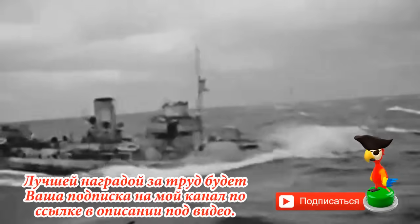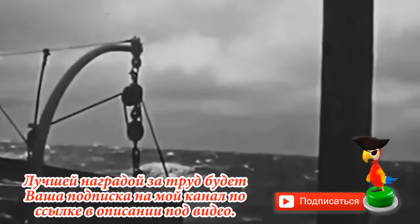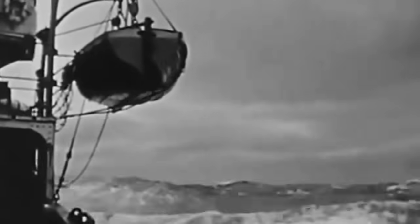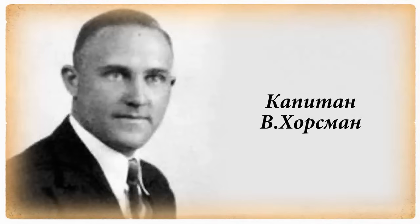Но японцев это тоже устраивало. Они рассчитывали утопить назойливый корвет, а танкер захватить и отправить в метрополию. И японские корабли открыли огонь по «Бенгалу». Тут произошло очень странное событие. Мы никогда не узнаем, насколько отмороженным психом был капитан танкера Вильям Хорсман. Но он был очень своеобразным товарищем: вместо того, чтобы попытаться скрыться, Хорсман прикинул шансы на успех — 12 узлов против 21-го — и тоже пошел в бой.